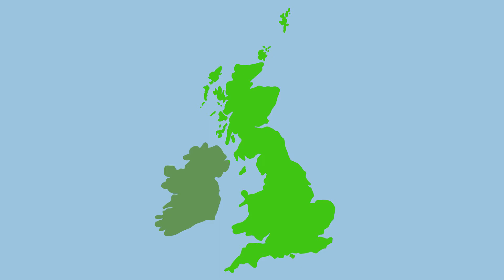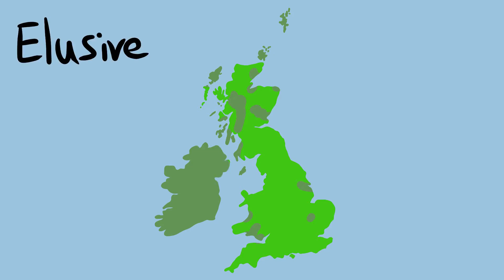With 70 million individuals, field voles are thought to be the most common British mammal and are widespread. However, they are absent from many of the smaller islands as well as Northern Ireland, and even in their main habitats they are rarely seen thanks to their habit of tunnelling through dense grass. Field voles prefer open ungrazed grasslands where they can make these tunnels, but are found in any habitats where grass is available.